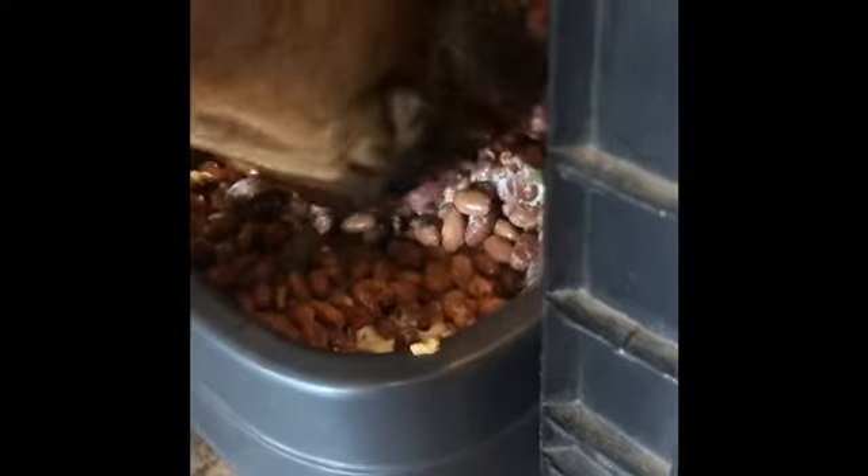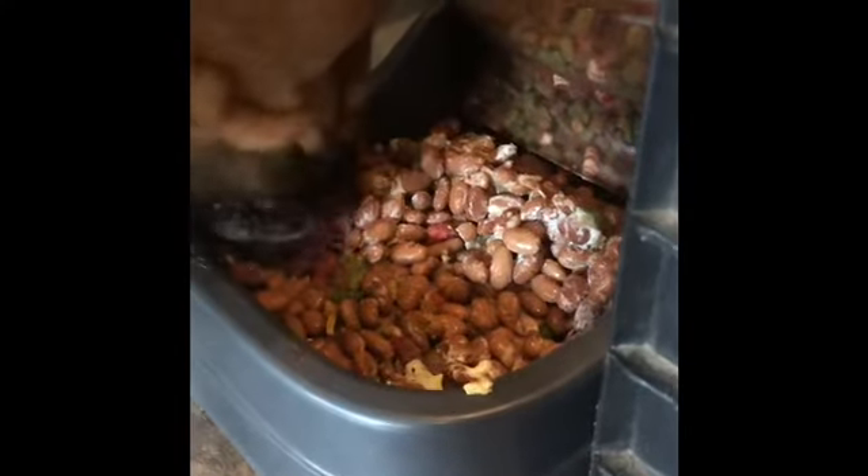So I dumped those beans in there yesterday and she turned her nose up — said yuck. So I just put some mayonnaise on it and look at that. Smart dog.